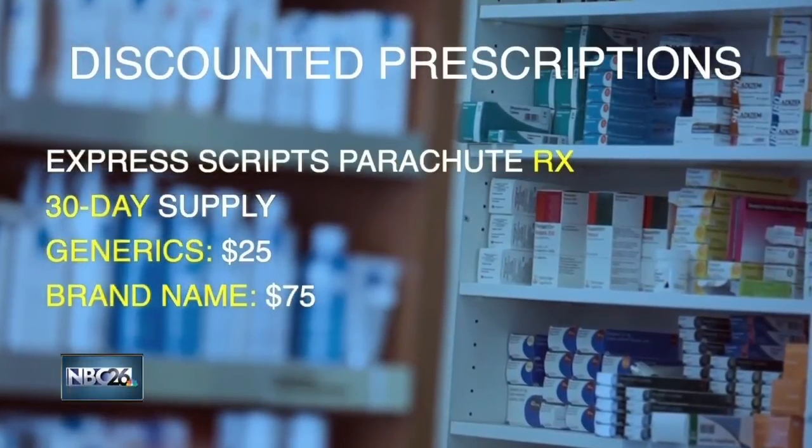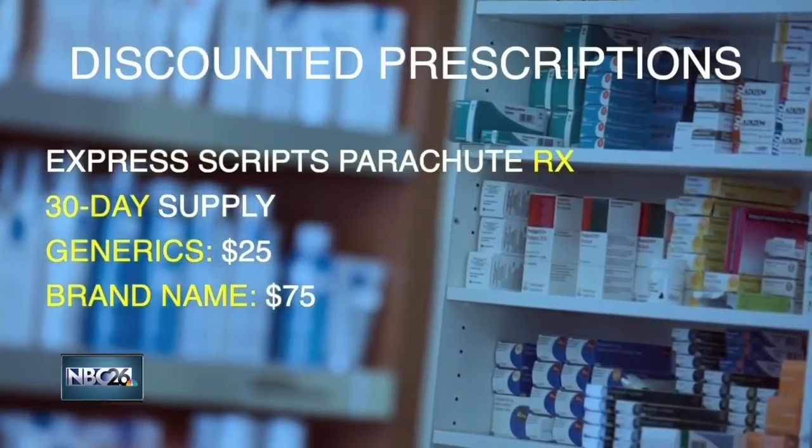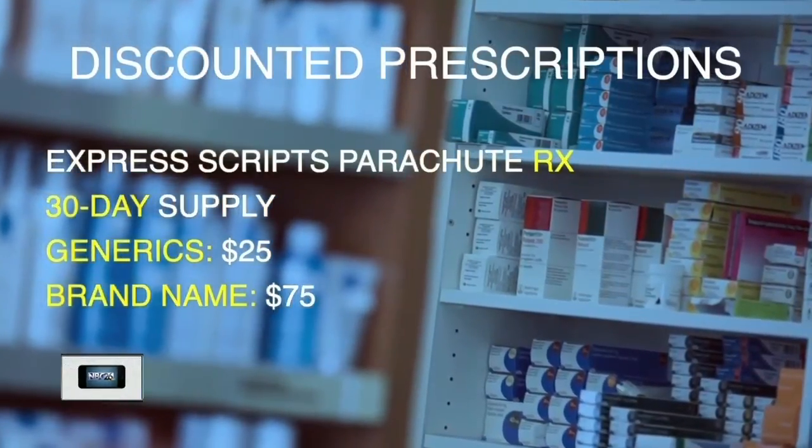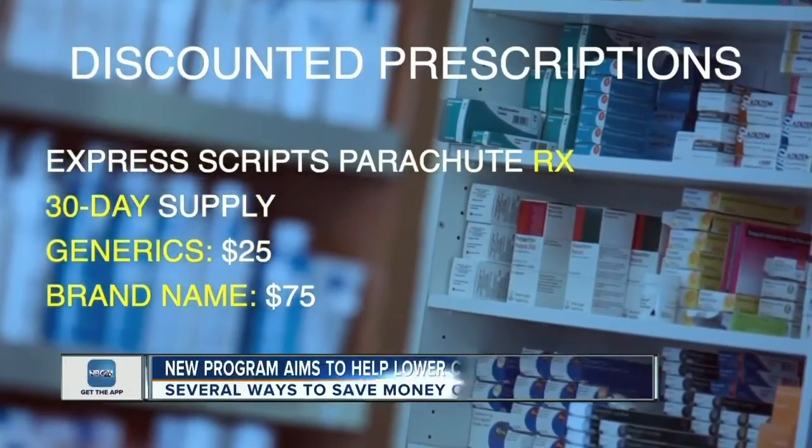You can get a 30-day supply of a generic drug for $25 and some brand name drugs for $75. Ask your pharmacist if ParachuteRx discounts are available.